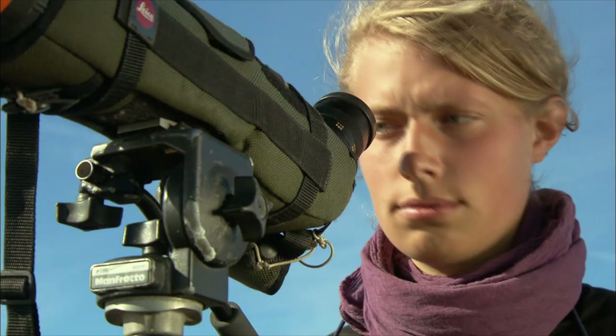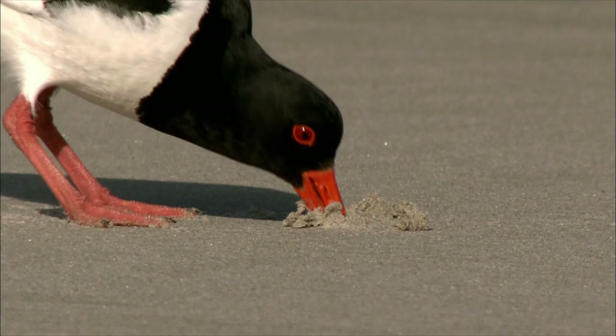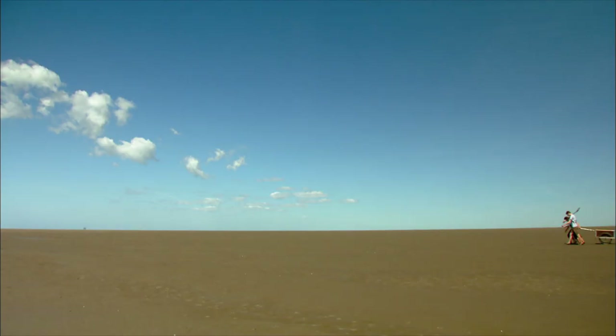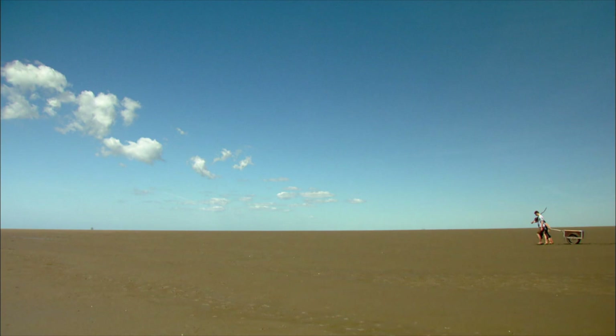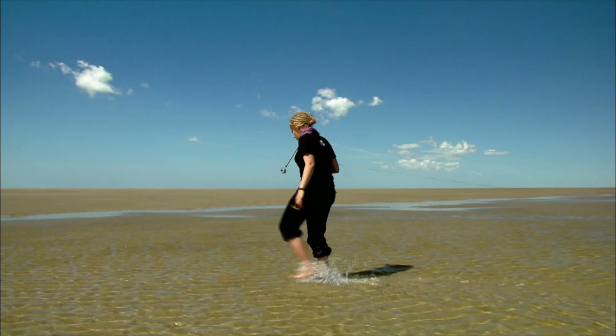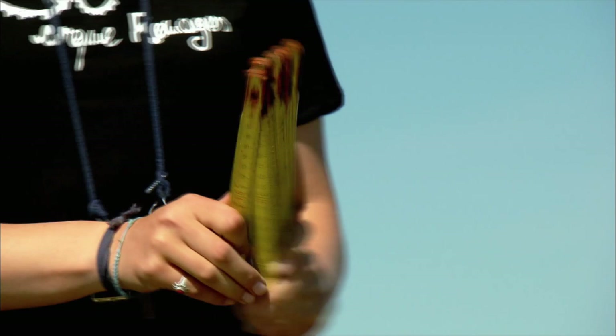Lisa's job is to count the birds here. A large colony of terns and oyster catchers lives out here. Lisa heard about the voluntary ecological year at school and applied immediately. At the lighthouse, she found new friends for the year — Vroni and Nils. Together they chart the ground at the sandbank.